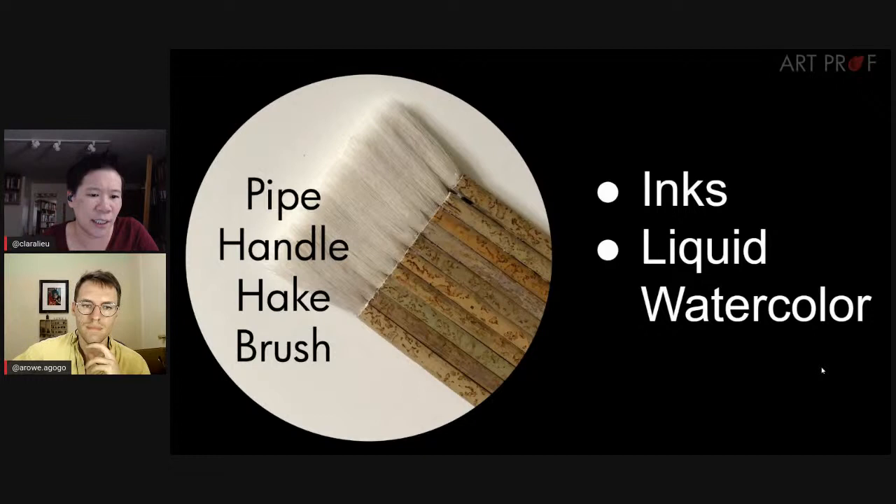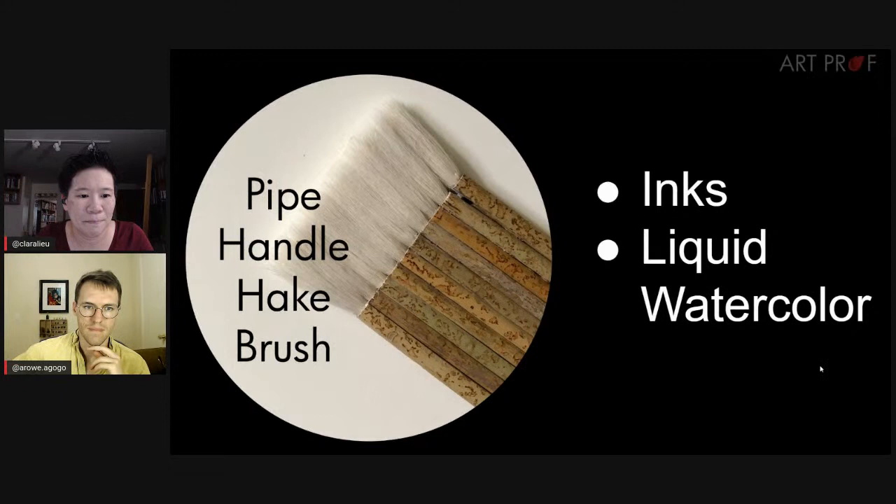If you want to break the rules and use brushes for different mediums — yes, you'll probably get some great textures. We'll only warn you if it's going to be a one-and-done situation, like acrylic ruining a delicate brush. It might look cool, but it's probably not going to last more than one use.